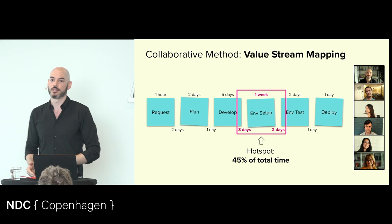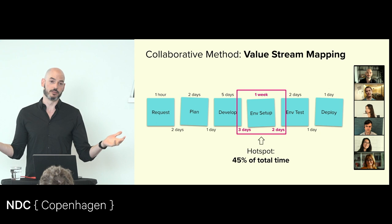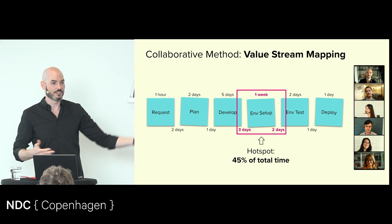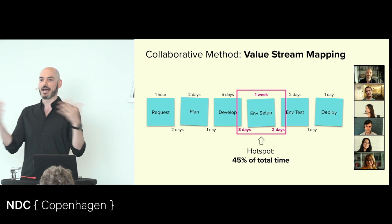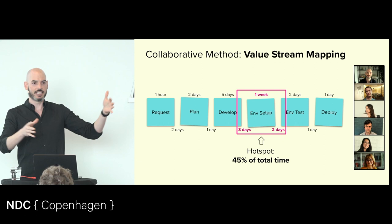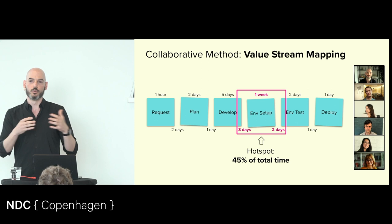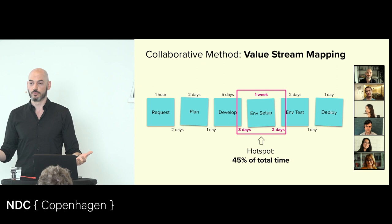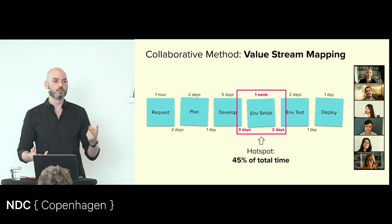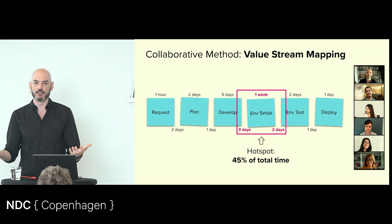All of a sudden, everybody knows — forget about all that other stuff, environment setup is the thing holding us back more than anything else, so we can all swarm on that. Or we can understand it's going to take dedicated effort and focus. I've worked with companies that came to me saying 'we need to automate X, Y, or Z,' and the question is 'based on what?' We map the value stream and find out their entire planning stage up front takes eight weeks, and they're saving five minutes by automating something downstream.